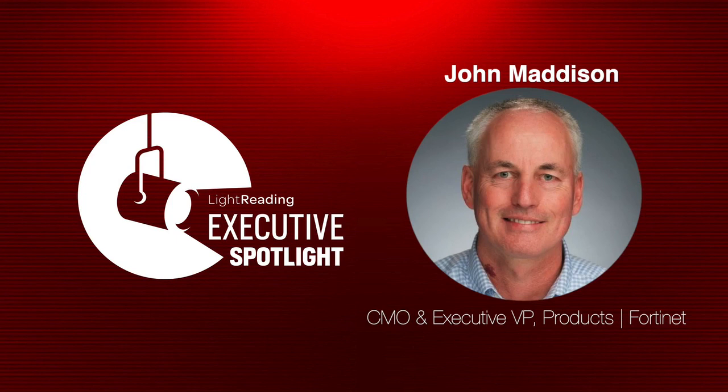Welcome to the Executive Spotlight Q&A, a sponsored Light Reading audio production. This is Phil Harvey, an editor at Light Reading. Today's Executive Spotlight features John Madison, CMO and Executive Vice President of Products at Fortinet. We'll be discussing SASE — the secure access service edge — what problems it's solving, what a full SASE deployment should look like, and how it relates to things like secure SD-WAN.